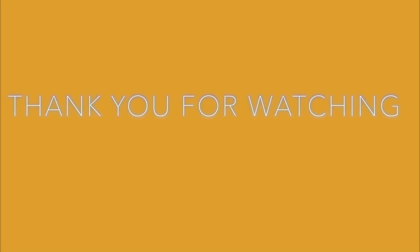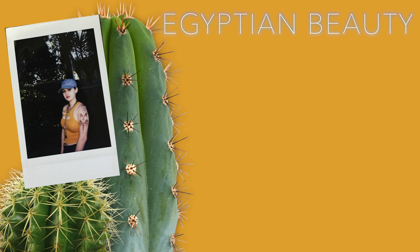That is pretty much it for today's video, guys! I hope you enjoyed and liked it. Don't forget to like, comment, share, and subscribe so I can post more outfit videos. I'll see you guys next time — bye!